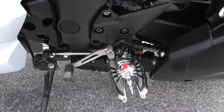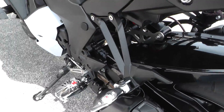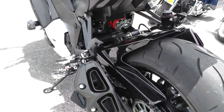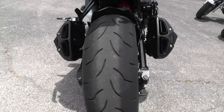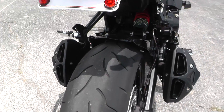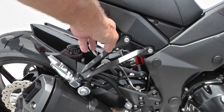Upgraded foot pegs — the rider pegs and the passenger pegs. Really looks pretty badass with the exhaust coming out like it does. There's an excellent tire on the back. Passenger grab bar right here, and it's got a helmet lock.